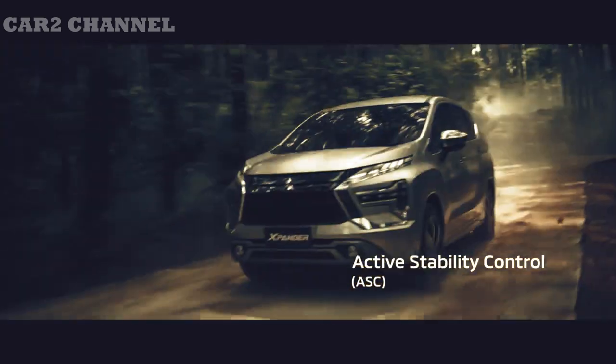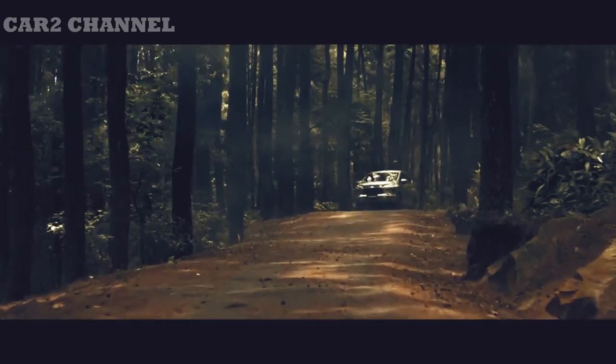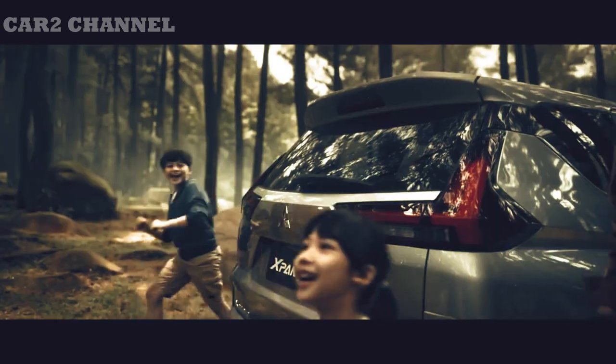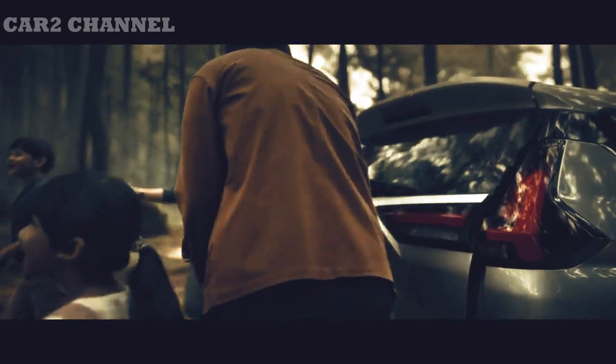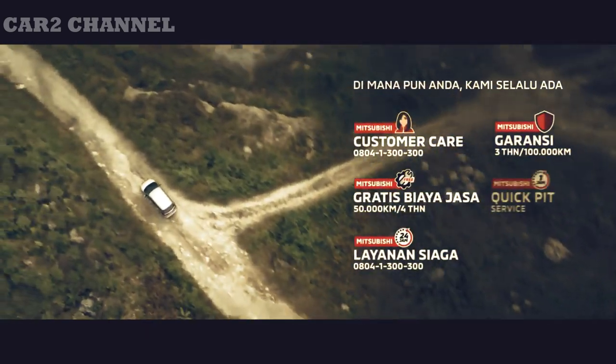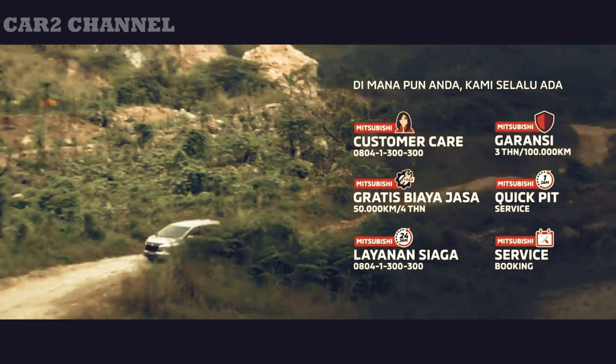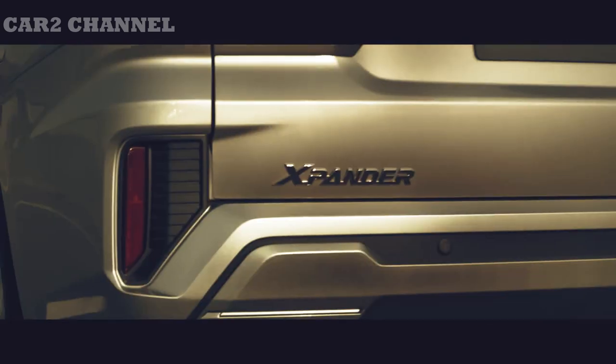Lebih jauh, ia memahami Expander Cross tak ubahnya mobil keluarga yang didesain sebagai Sport Utility Vehicle (SUV). Namun, jika suatu hari pengemudi tiba-tiba menghadapi situasi seperti itu, fungsi IEC sangat berguna untuk membantunya berbelok dengan aman di jalan yang licin.